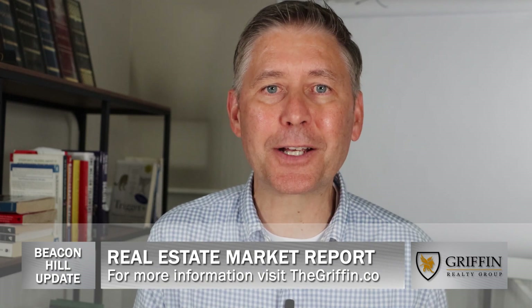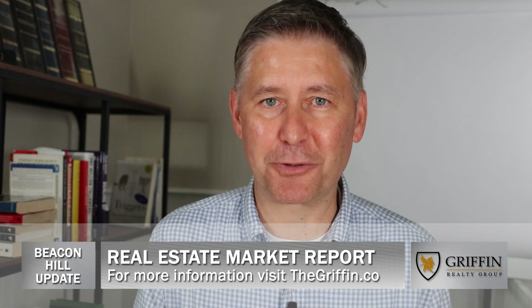And of course, we'll be back next month with the Griffin Real Estate Market Update. Thanks for tuning in.